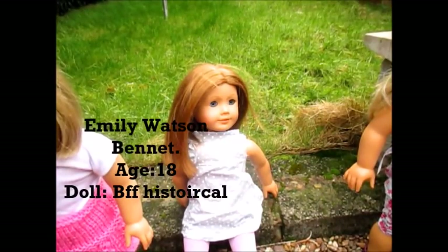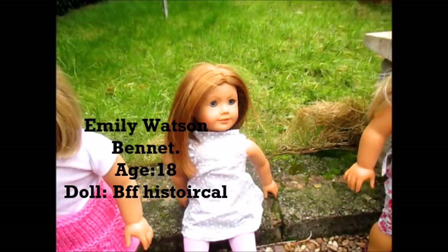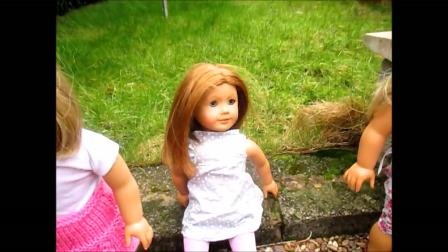The next doll that I got was for my birthday in June 2015 — Emily Bennett. She is the historical character, best friends with Molly. I absolutely love her. She loves to play games, she's very active, she loves running, and she loves helping me plan stop motions. She also likes bossing her sisters about a bit, but everyone loves her and she's absolutely beautiful.